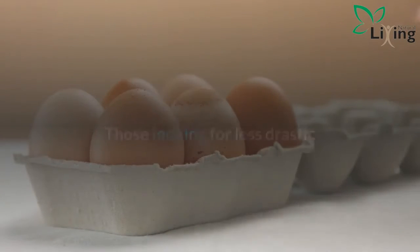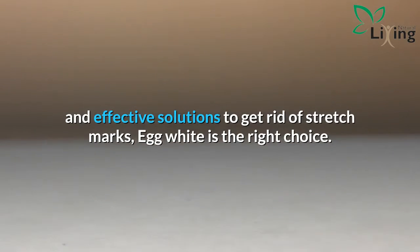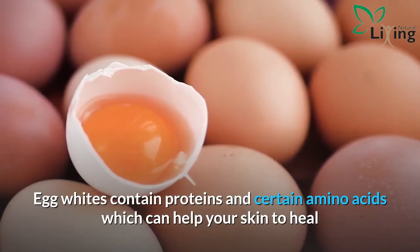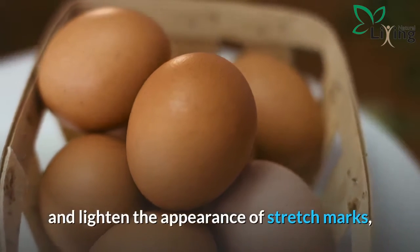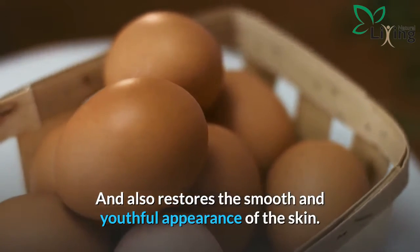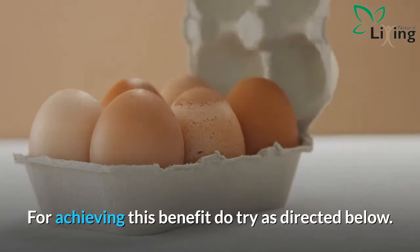Those looking for less drastic and effective solutions to get rid of stretch marks — egg white is the right choice. Egg whites contain proteins and certain amino acids which can help your skin to heal and lighten the appearance of stretch marks, and also restore the smooth and youthful appearance of the skin.